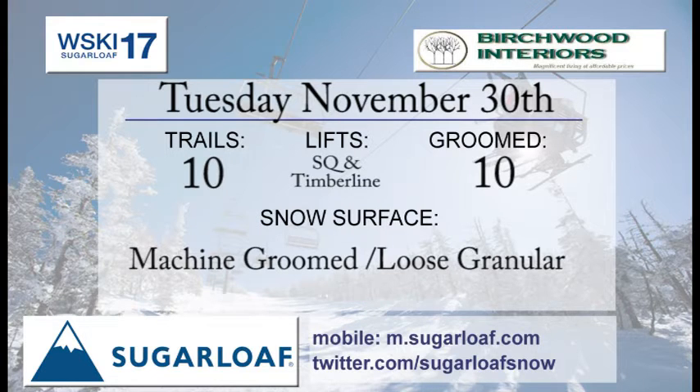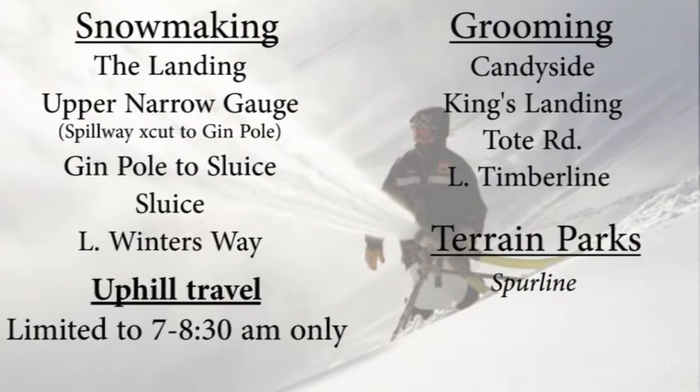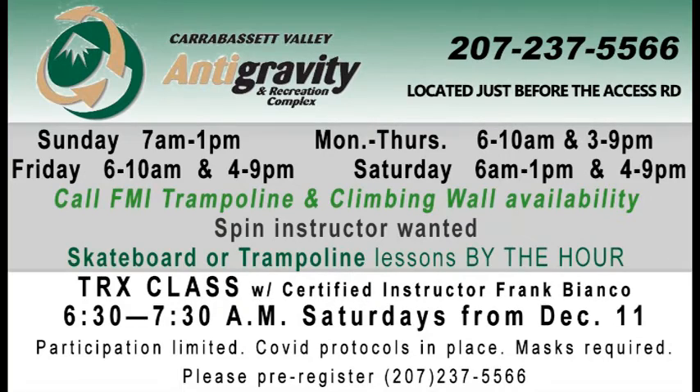November 30th Trail Report, brought to you by Birchwood Interiors — find them in Village West. Machine groomed loose granular conditions. The Super Quad and Timberline get going today, as well as 10 open and groomed trails. Snowmaking on the landing, upper narrow gauge from Spillway Crosscut down to Ginpole, and then from Ginpole over to Sluice. They've got Sluice going as well as Lower Winter's Way, so get out there — everything that is open is groomed.